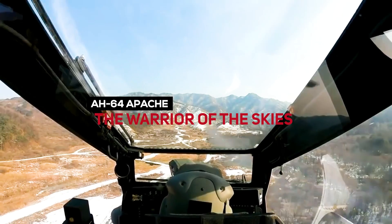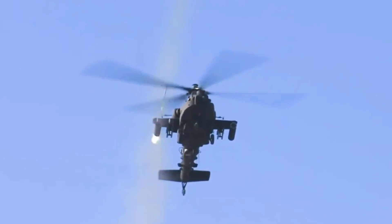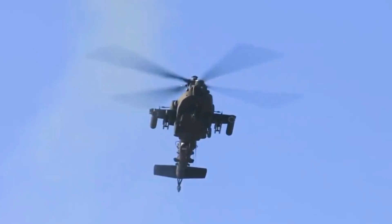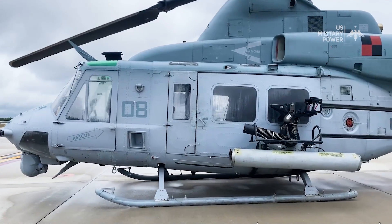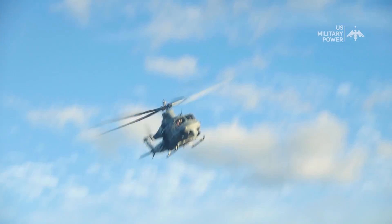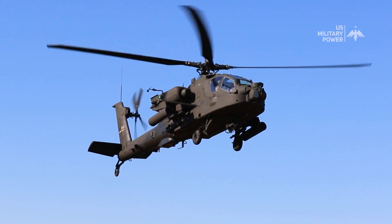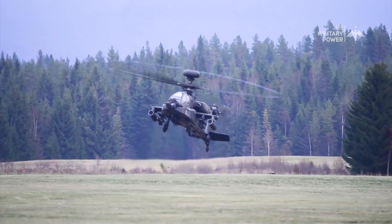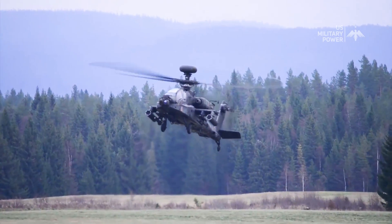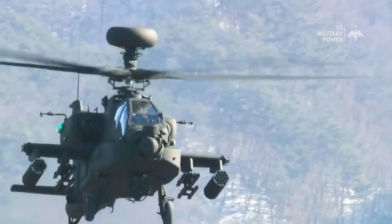AH-64 Apache — the warrior of the skies. In military aviation, particular aircraft are symbols of strength, accuracy, and technical superiority. Among these, the AH-64 Apache helicopter has carved its name as a definitive symbol of aerial dominance. Born from a legacy of innovation and battle-tested excellence, the AH-64 Apache is a masterpiece of engineering that has forever altered the landscape of modern warfare.